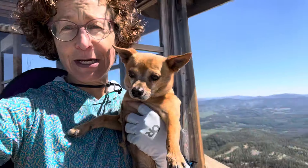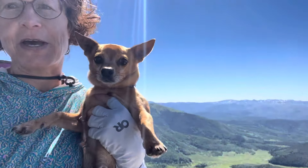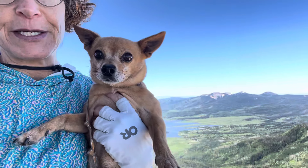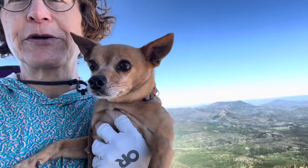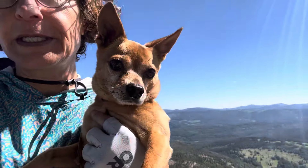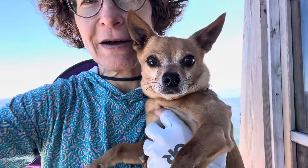B did it! He made it to the very top of Hahns Peak and now we've got a 360 view. Check it out — 10,839 feet. How about that? Chihuahua will travel.